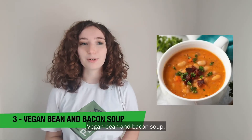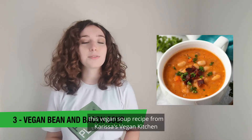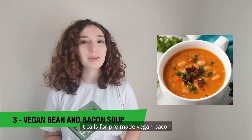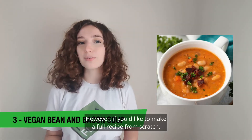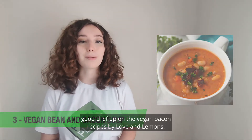Vegan bean and bacon soup. Described as an elevated plant-based chili recipe, this vegan soup recipe from Carissa's Vegan Kitchen will simply leave you speechless. It calls for pre-made vegan bacon, and the author says her favorite is by the brand Sweet Earth. However, if you'd like to make a full recipe from scratch, look up the vegan bacon recipes by Love and Lemons.